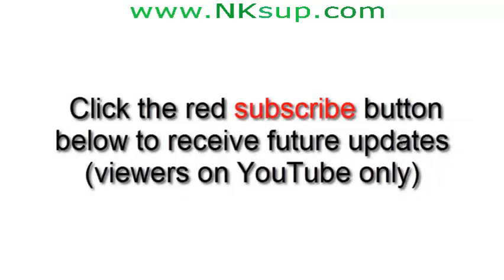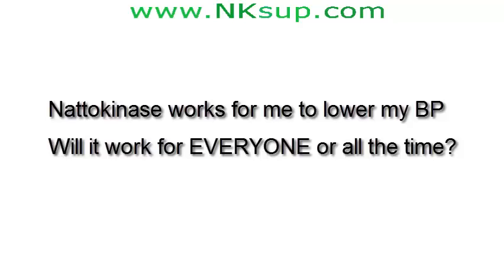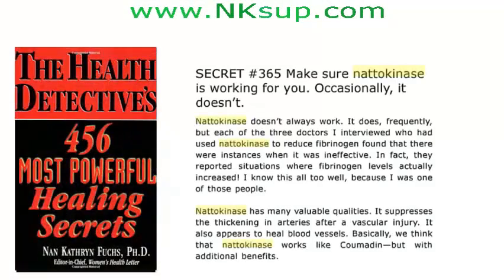In conclusion, natokinase definitely seems to work for me short-term. Will it work for everyone or all the time? No. A minority of reviewers reported it didn't work for them, and one book reports that although natokinase often works, it sometimes doesn't. So test it for yourself — there's a good chance you'll like the result.